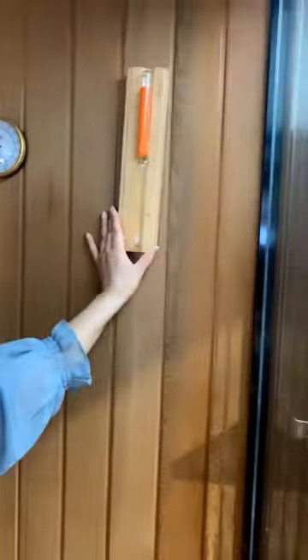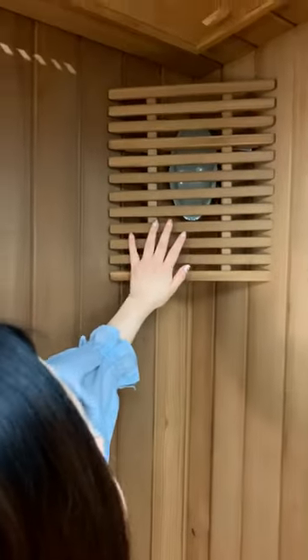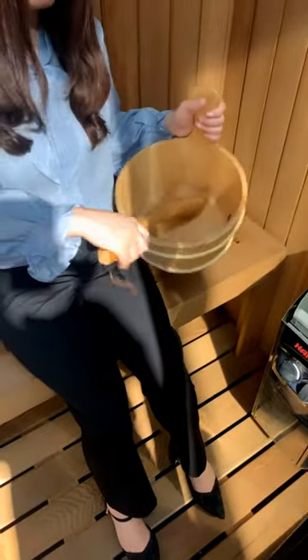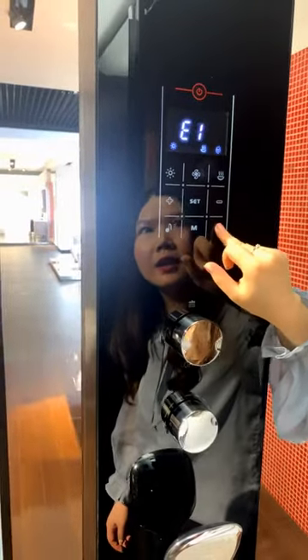Inside the sauna you can see a sand glass timer and a thermometer. There is an anti-explosion light and a small ventilation window to keep fresh air coming in. The seat is quite large — two people can sit comfortably. There are also ladles, and when you're sitting you can pour water on the sauna stones. The sauna stone brand is from Finland — a very famous and high-quality brand that generates excellent heat.